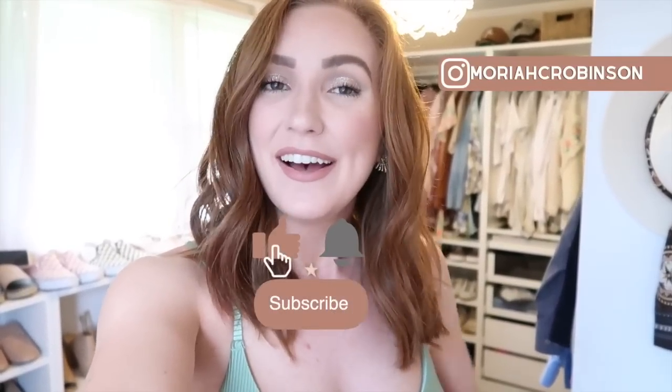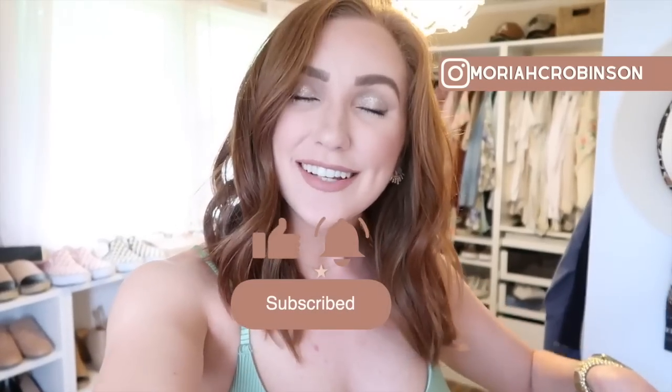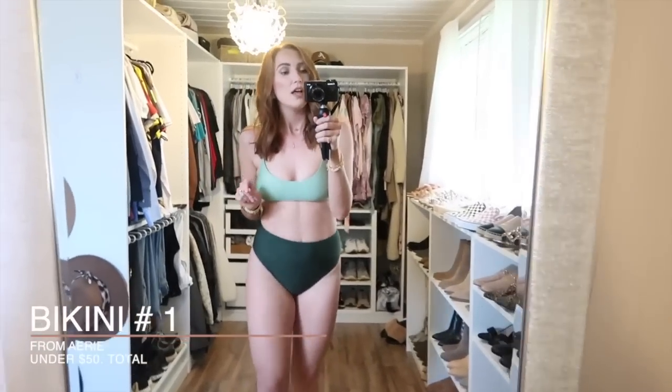Everything's going to be linked below for you guys along with sizing details and the colors that I got, because sometimes I forget those when I'm just talking through a video. Make sure to check down there, and go ahead and click the subscribe button if you're new here and follow me on all social media channels. Let's go ahead and get started!